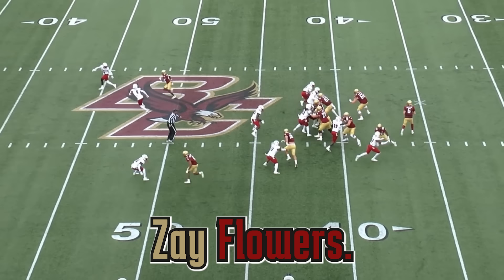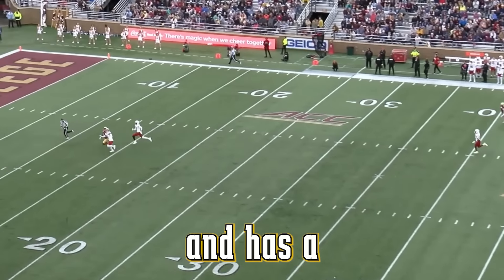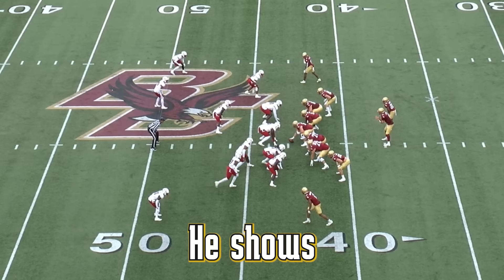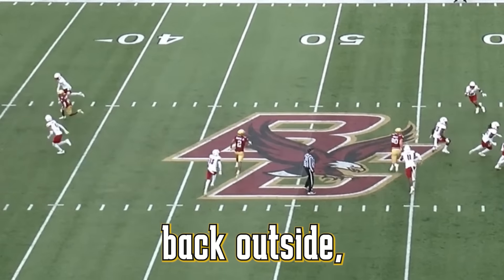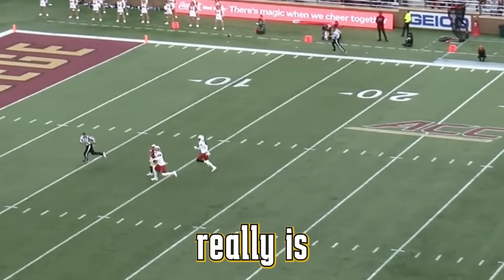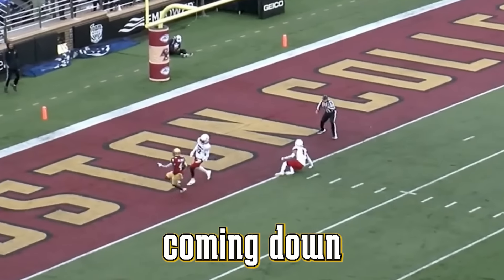This is Boston College wide receiver Zay Flowers. You can see him at the top of the screen here. He gets a little bit of off coverage and has a lot of fight on this ball downfield for somebody his size. He shows this ability a lot — goes inside, back outside. He doesn't have a bunch of long speed and there's not that much separation or burst, but there's really no reason for somebody this small without that much length to be coming down with this type of pass.